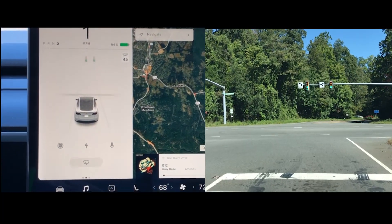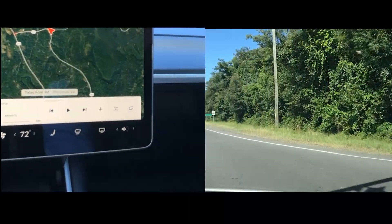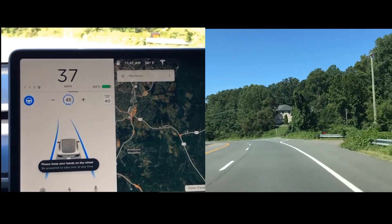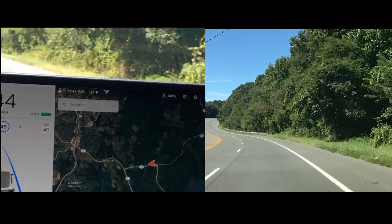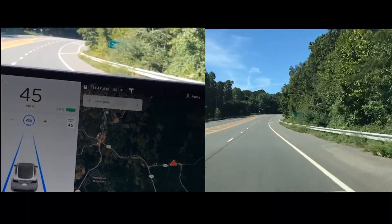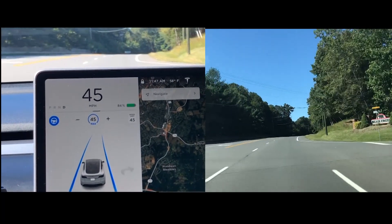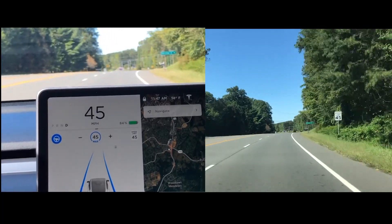We're turning onto that section of road we drove earlier to see if it works appropriately. Okay, it thinks it's 40 — it sees the change to 45. Just up here at the top of the hill is where it used to think it turns 25. Oh, look at that — holding steady at 45! Coming up on the second 45 mile per hour sign. Still good to go.